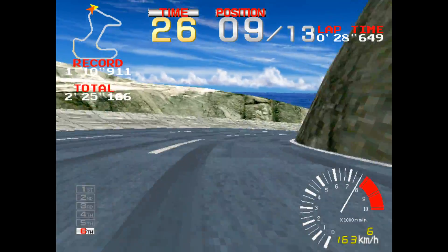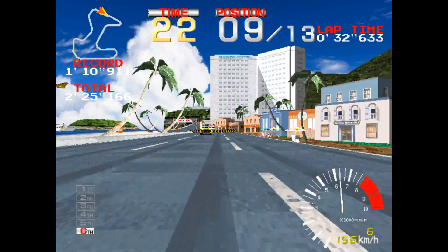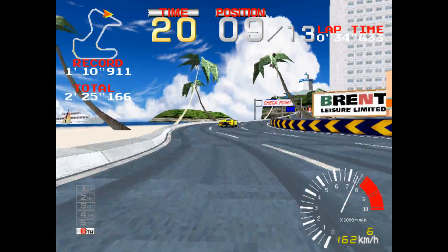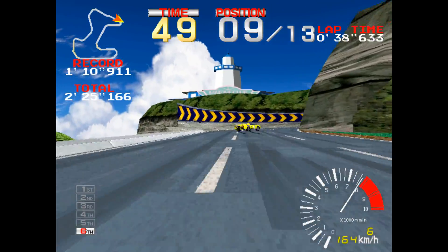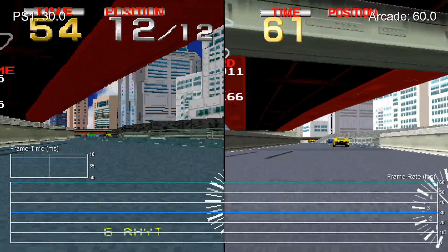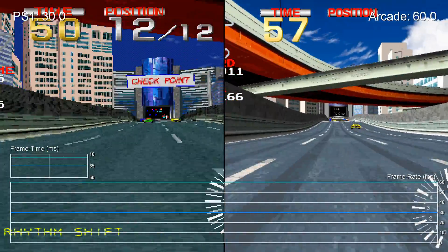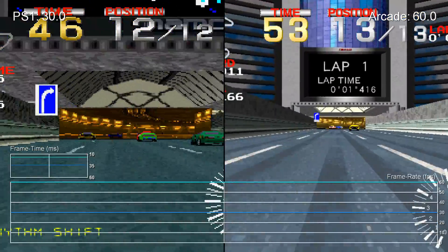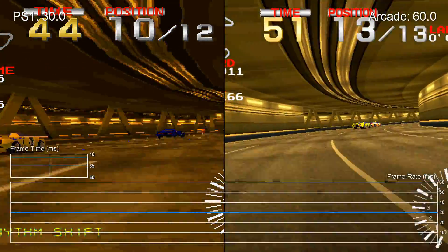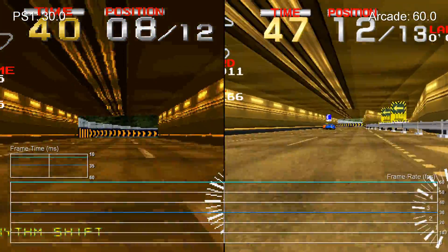Now let's cut to some arcade footage running under emulation. You can see that there was still some way to go before the home consoles could match the resolution and fidelity of the arcade experience. We wouldn't really get there until PlayStation 2. Looking at performance, the arcade game achieved a rock solid 60 frames per second with considerably higher grade visuals, while the home game compromised by running at 30fps, setting a new standard for consistent gameplay for 3D titles on home consoles that persists to this day.